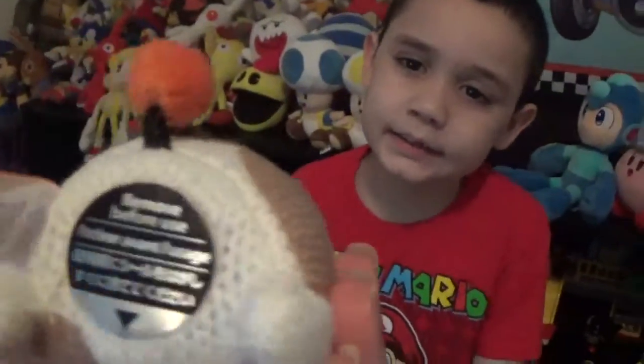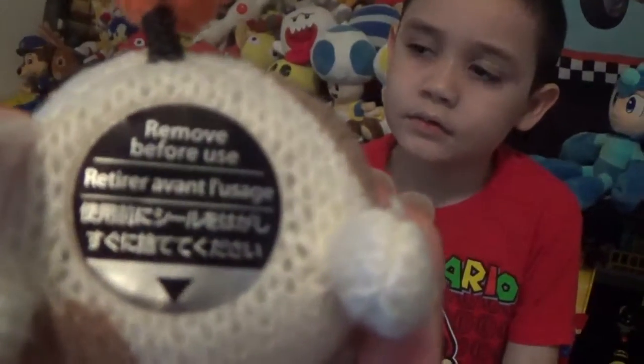Look at the bag. This is where you can scan it in. You got to remove this tag before we use it.